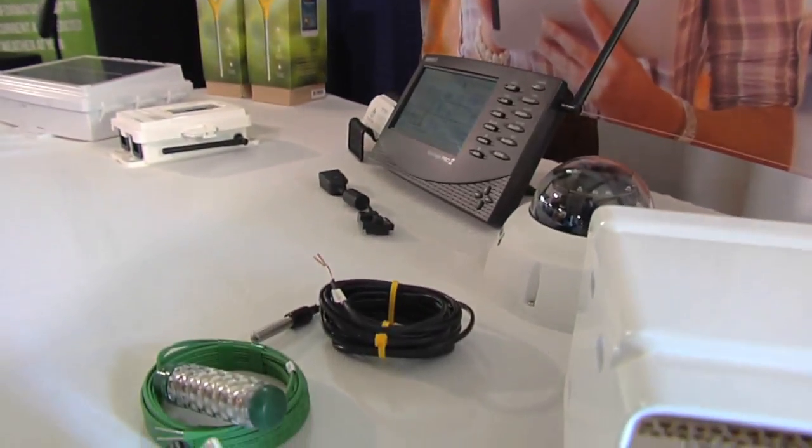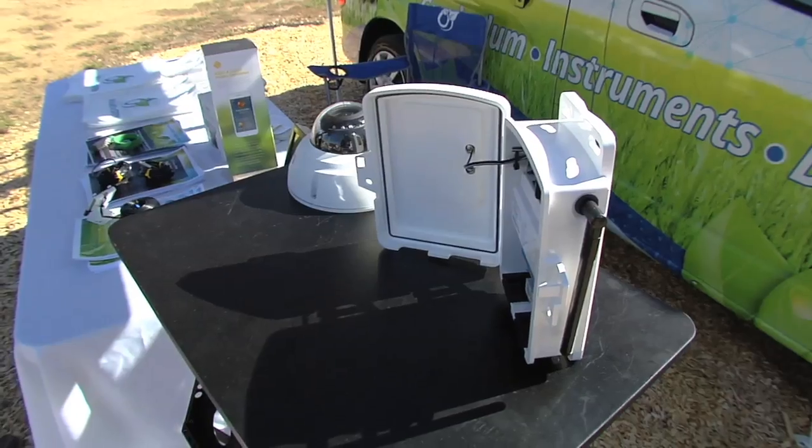Also, with the rain rate and the rainfall data from the weather station, farmers know how much is naturally coming right there to their location at the farm.